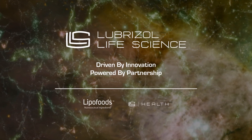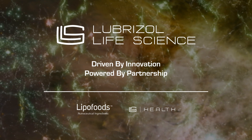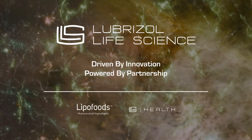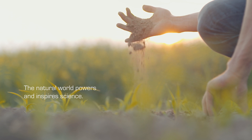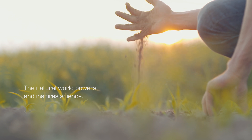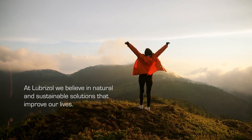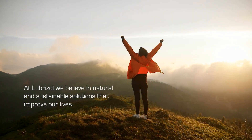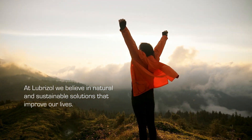Lubrizol Life Science directly links our world-renowned and respected scientific expertise with the everyday lives and needs of people. Science reinforces the groundbreaking research and reliable innovation Lubrizol brings to the market, inspired by nature. Our scientific expertise is committed to what we extract from nature, comes with responsibility, and sustainable awareness.